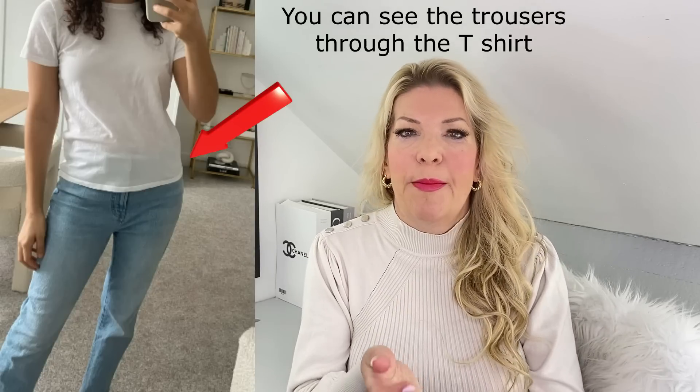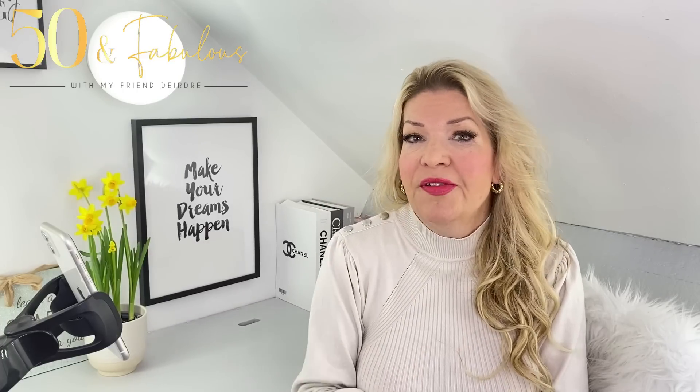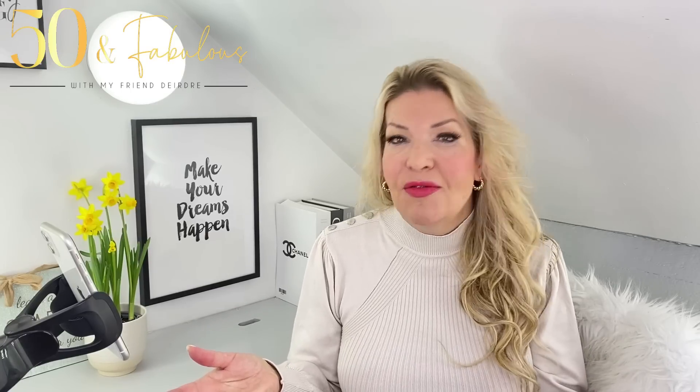I'm talking particularly about white t-shirts and white shirts, where it really shows. To look much more put together, you shouldn't see a bra or any other undergarments through the material. Of course, some fabrics are designed to look thin, such as summer cami tops, but I'm talking more about blouses, jumpers and t-shirts, which you shouldn't be able to see through. And don't forget, wearing high quality natural fabrics means that you can look expensive every day, very easily, even at home.